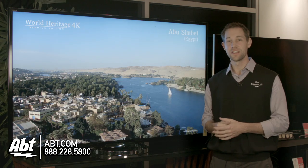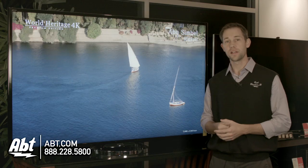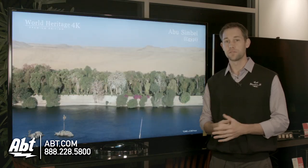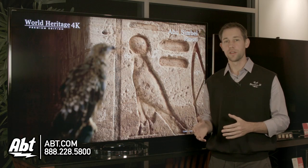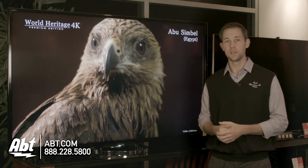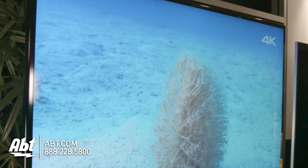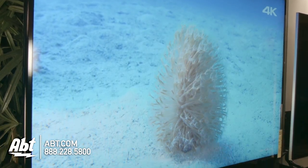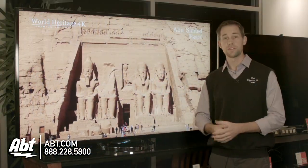Another difference between this set and its bigger brother, the X900, is that this uses active 3D glasses, where the X900 uses passive 3D glasses. Some people prefer one to the other. I actually prefer passive 3D, as the glasses are a little less bulky, but the picture quality when you're watching 3D, even with the active glasses, still looks really, really good. Again, it's a 4K television, so picture quality is going to be outstanding.